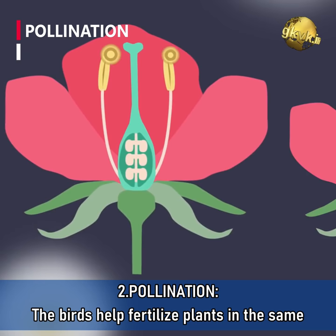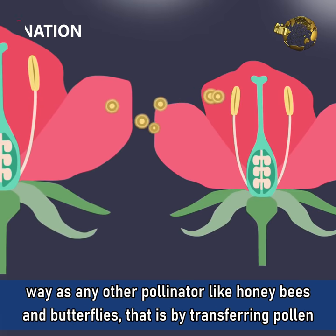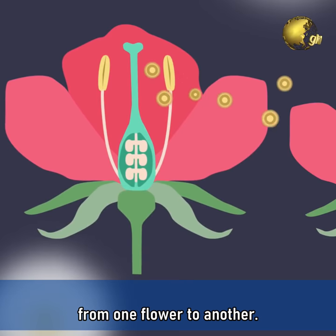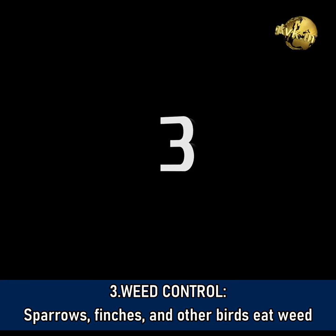Benefit 2: Pollination. The birds help fertilize plants in the same way as any other pollinator like honey bees and butterflies, by transferring the pollen from one flower to another.